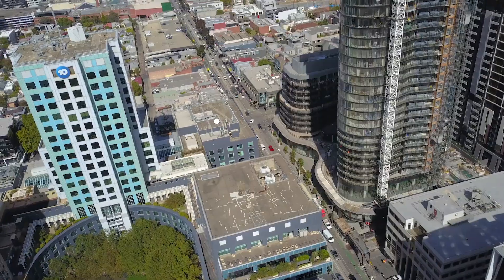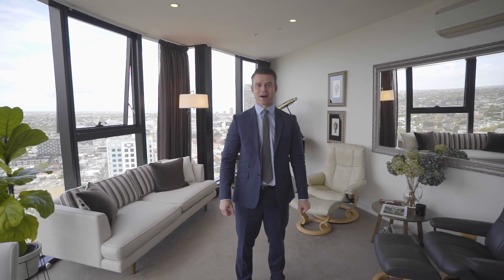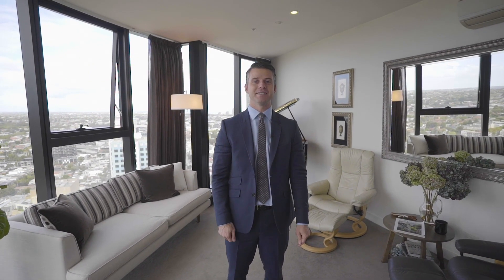Not to mention the many cafes and boutique shops along Toorak Road and Chapel Street. What a spectacular apartment. If you have any questions please don't hesitate to give me a call, otherwise I look forward to welcoming you at the next Open For Inspection.